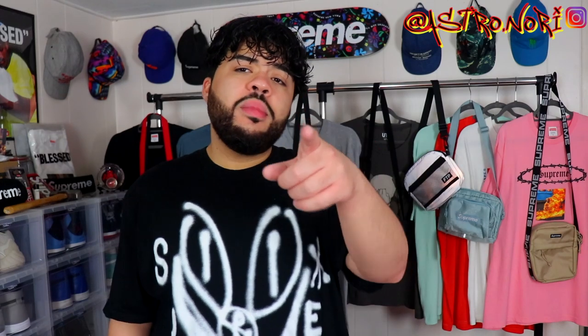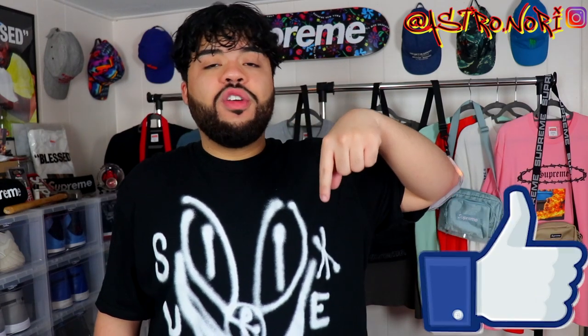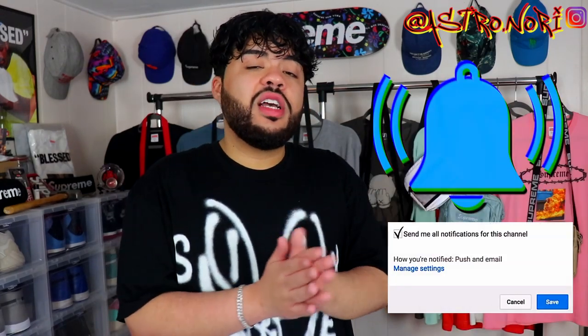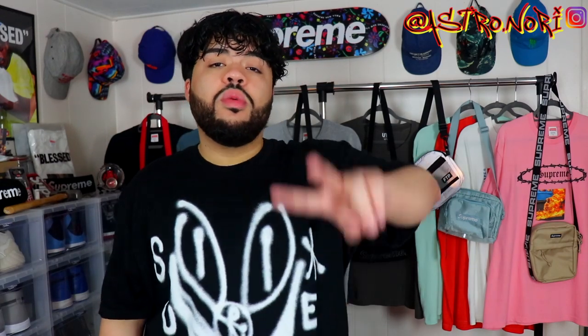That pretty much does it for this video. Let me know what y'all thought down below, leave a like, and comment your favorite piece from these accessories. I got new stuff on the way — catch y'all on the next one. Stay up.